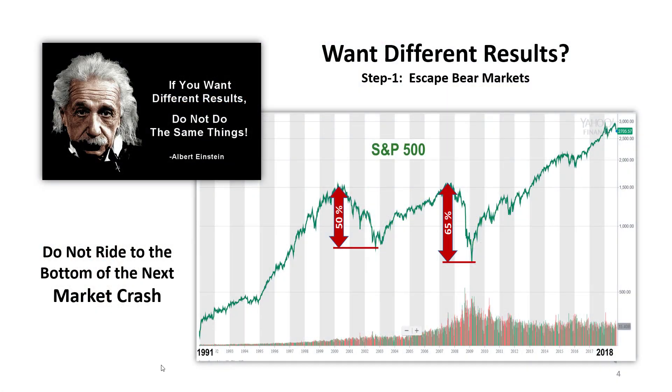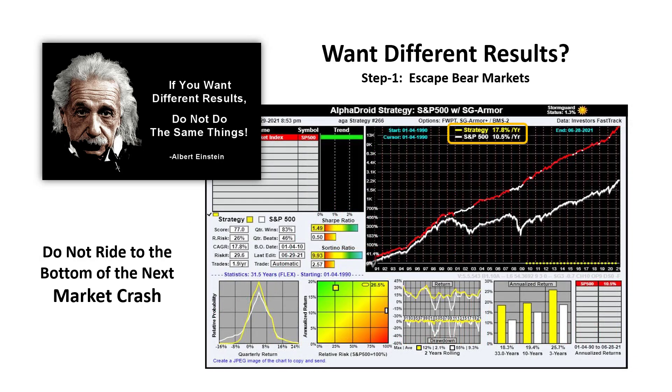If you want to do something different to get different results, there are basically two steps. Step one is to escape bear markets. The last two major bear markets in 2001 and 2008 substantially devastated people's portfolios. To achieve a different result, we must escape the bear markets.